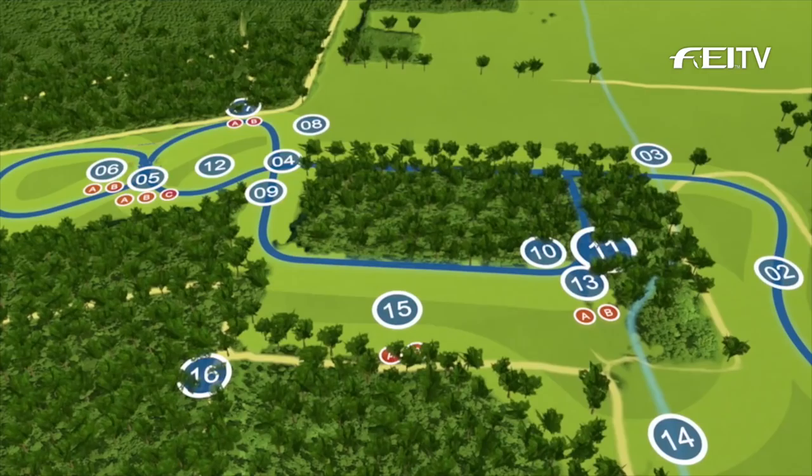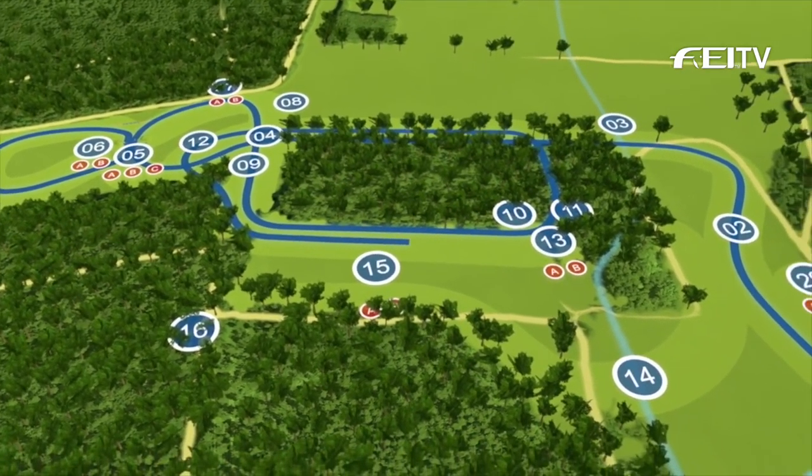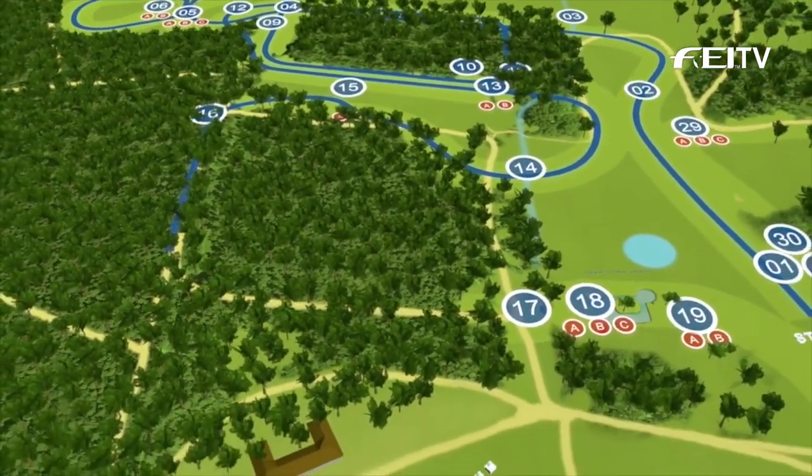Fences 10, 11 and when they come back to 13 are very similar, with a brush oxer to a corner enlisting potentially those 20 penalties. A bravery question at 14 and then the new beer barrels bounce at 15.